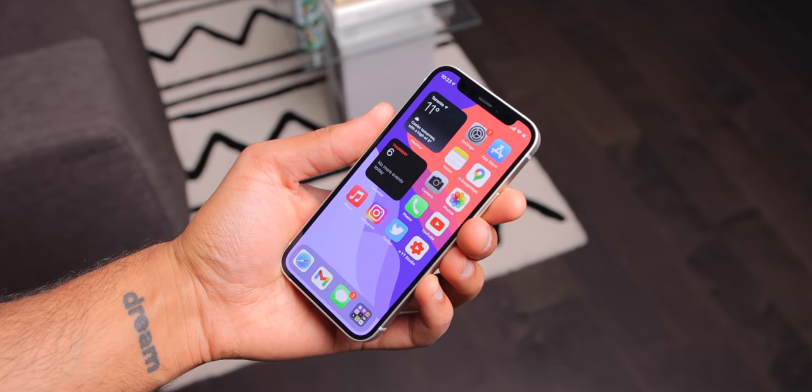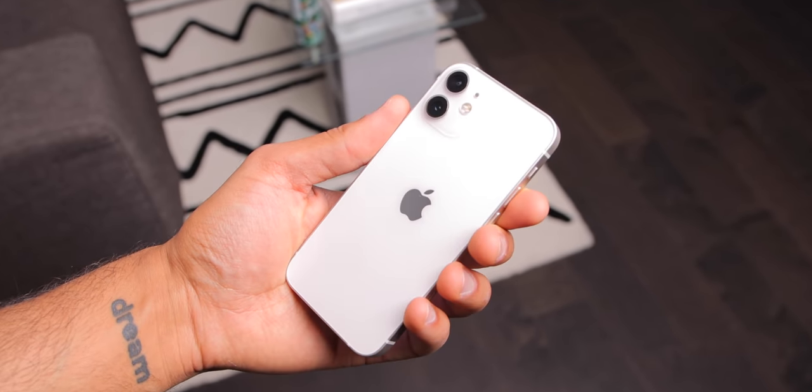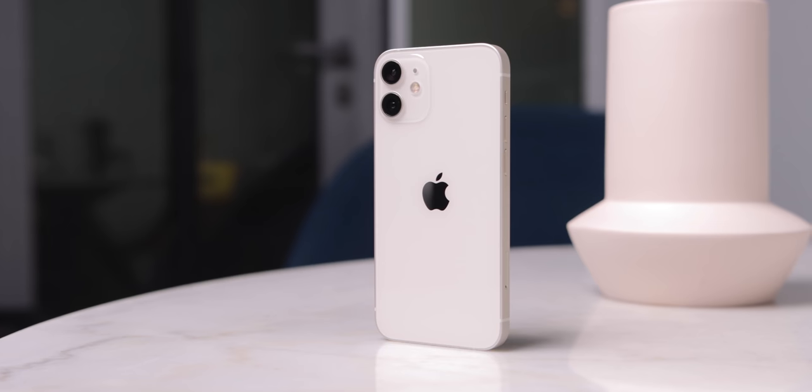Hi everyone, Knoopsy here. The iPhone 12 mini at the time of this video is nearly six months old, and I've been using it since the day it dropped. This is the iPhone that many people have dreamed of for quite a while — a return to the small form factor, but with the power and features of the other iPhone 12 devices. But for some reason, that didn't translate into popularity and sales. We'll talk more about that throughout this video, as well as sharing my thoughts on this phone after six months. This is my long-term review.